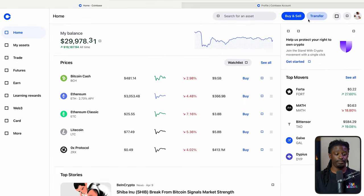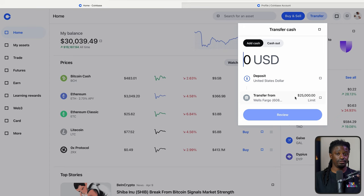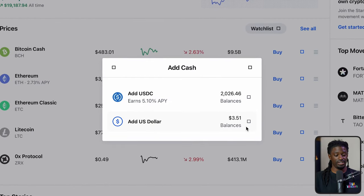Now let me show you how to link your account. Hit transfer, then deposit cash. You can link your bank account, credit card, PayPal, or Apple Pay. Personally, when I deposit, I deposit USDC — a US dollar cryptocurrency — because it earns me an extra 5.1% APY. That means with cash just sitting inside Coinbase, I'm earning an extra 5.1% interest yearly.